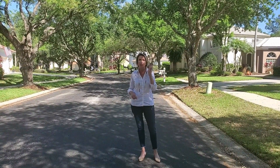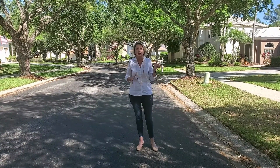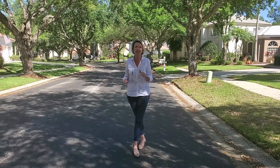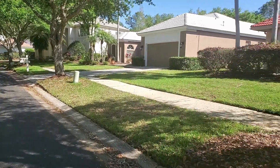This is a four-bedroom, three-bath, three-car garage with a pool. It's about 2,500 square feet listed at $550. So take a look and see your next home.